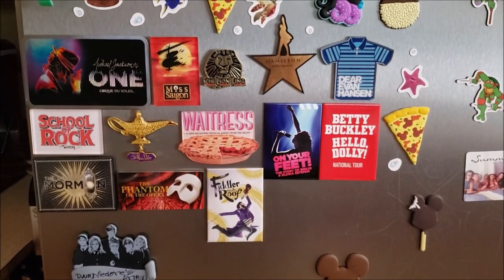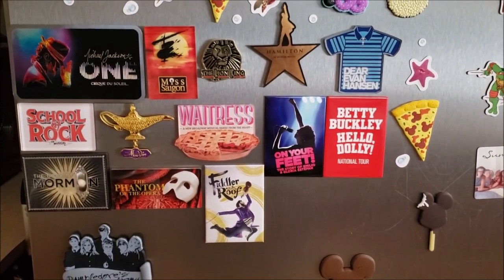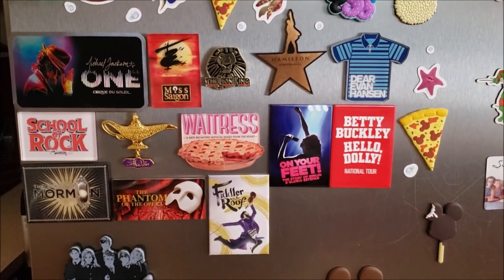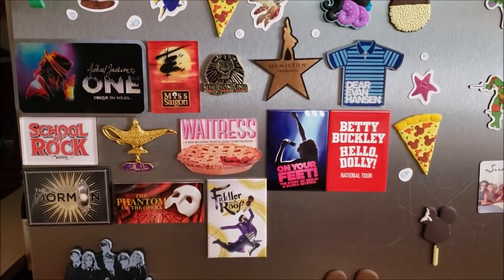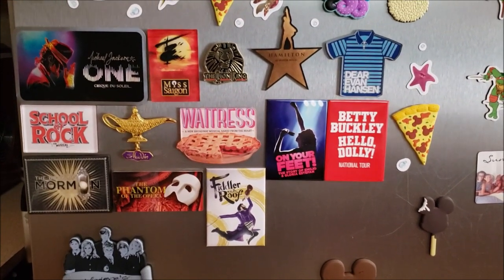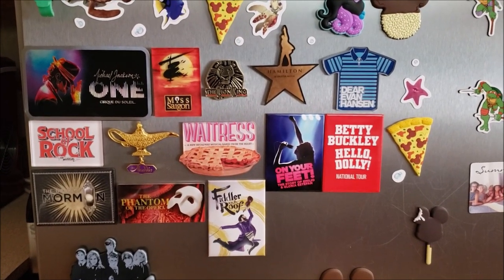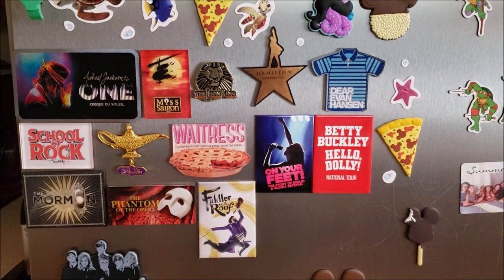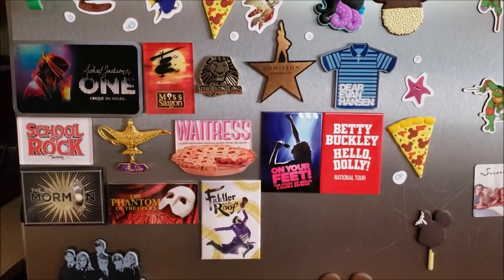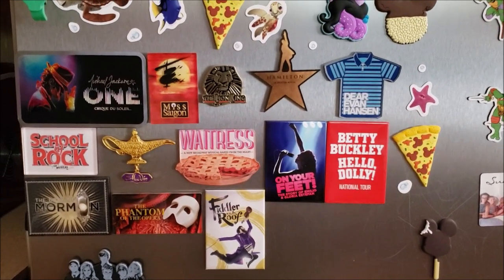We have a subscription to our local theater's musical theater program, so we have all of these shows that come through and perform every year. Once we started going in the third year, we decided to collect a magnet from every show that we've seen in person there. We don't have a magnet for every show we've ever seen there, but from here going forward we will pick one up.